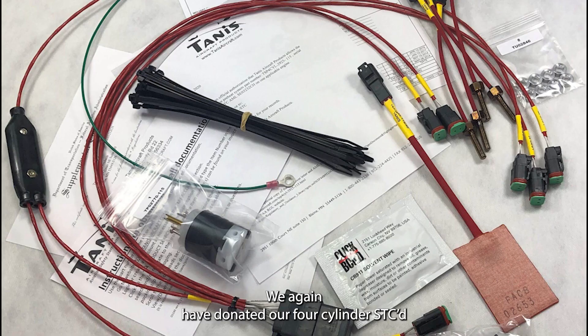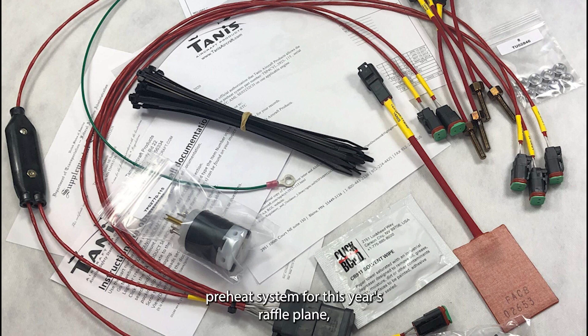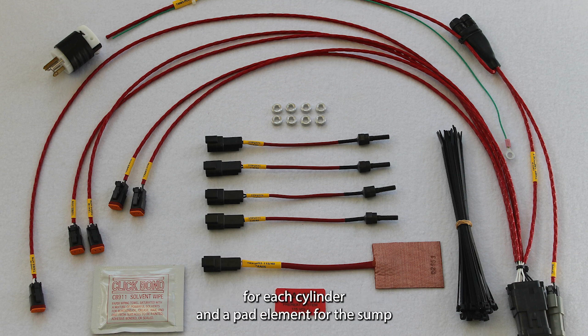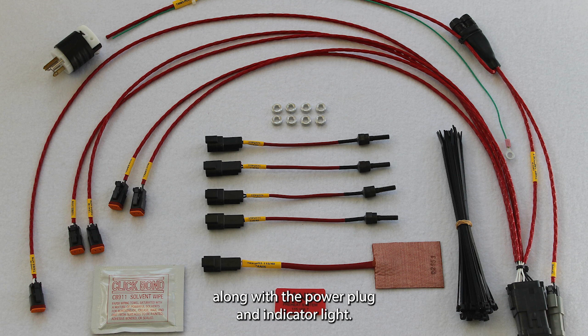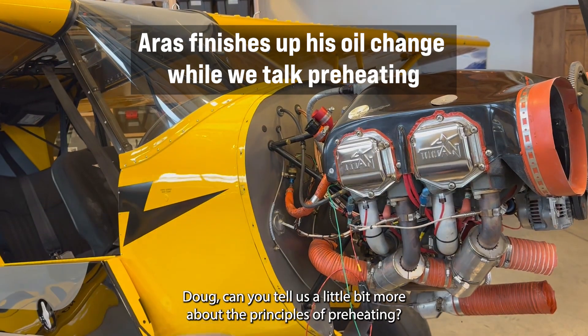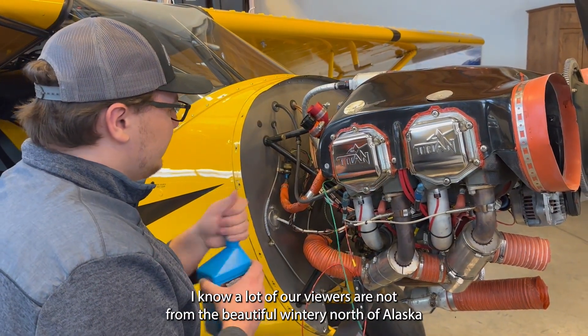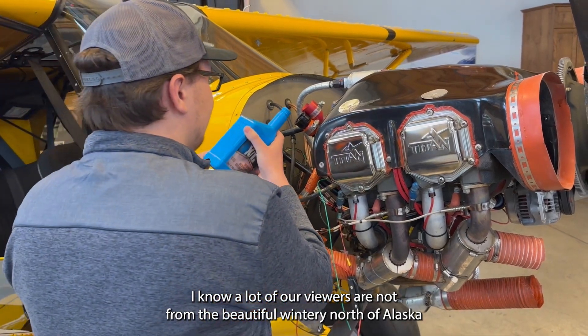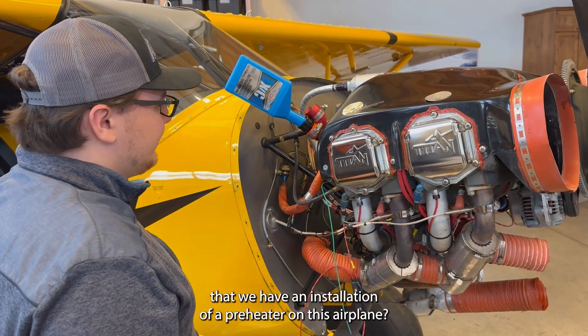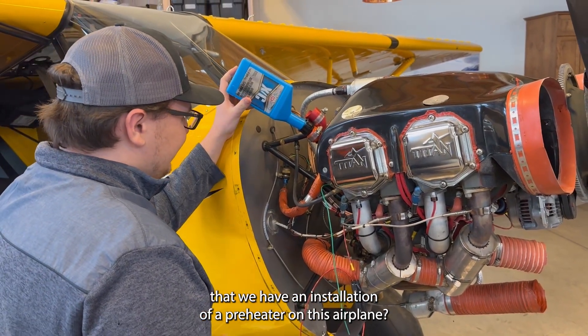We have donated our four-cylinder SCC preheat system for this year's raffle plane. That is a four-cylinder system that has a threaded element for each cylinder and a pad element for the sump, along with the power plug and indicator light. Can you tell us a little bit more about the principles of preheating? A lot of our viewers are not from the wintry north of Alaska or Minnesota, so can you tell them why it's so important to have a preheater on this airplane?